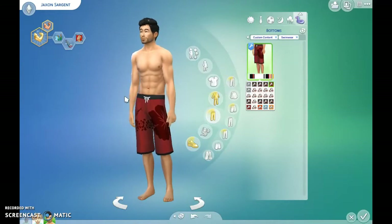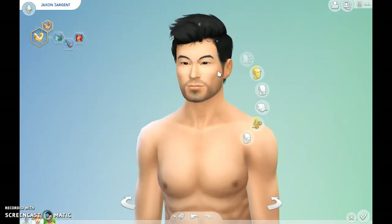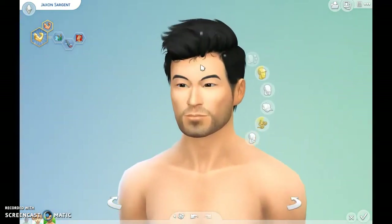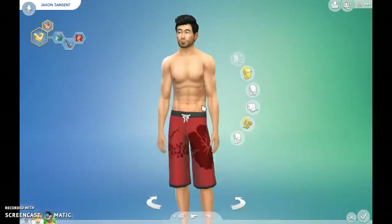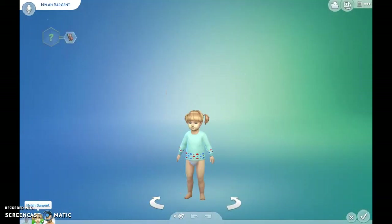I think this is how we're going to leave Jackson, with his new hairstyle. I don't really mind them without eyelashes. Some people, it really bothers them, but I don't really mind them. So I think I'm just going to leave it.